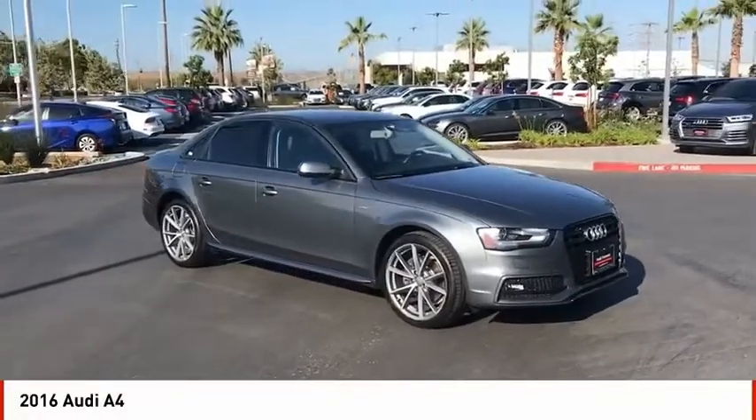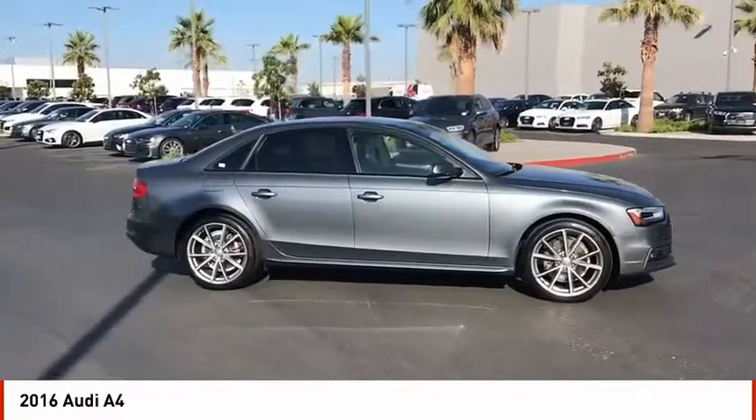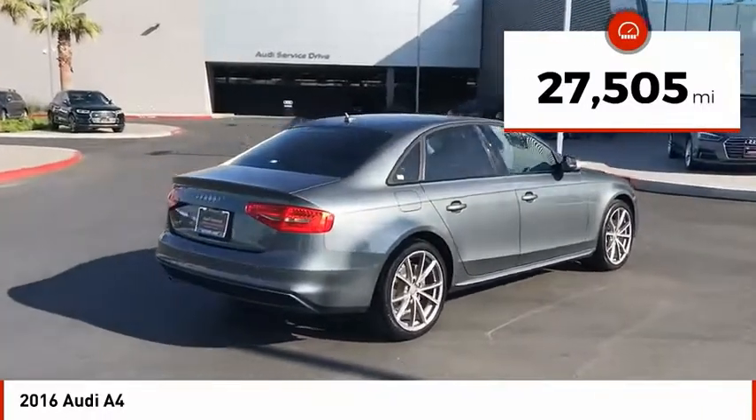Stop by and take a look at the 2016 A4. The Audi A4 is the first in a generation of Audis that have learned how to ride. This vehicle has less than 30,000 miles.